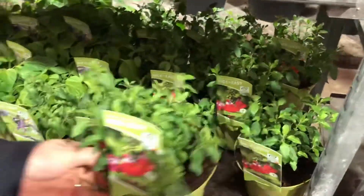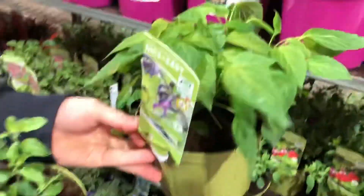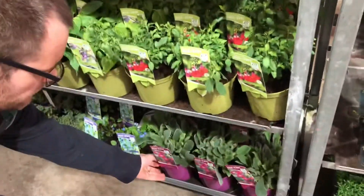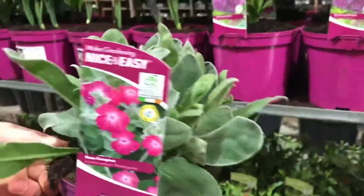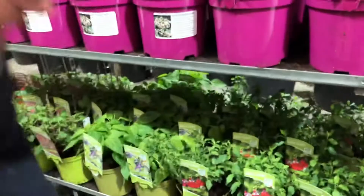Lovely salvias as well — we have the usual popular ones like Hotlips and Amistad, so those are really really good, trusted varieties that perform very very well. Also very popular — and I have it in my own garden — is Lychnis atrosanguinea, which has really vivid pink flowers come the summer, really really attractive.